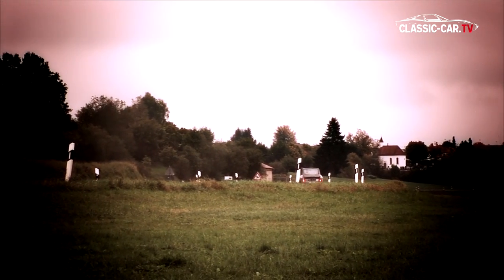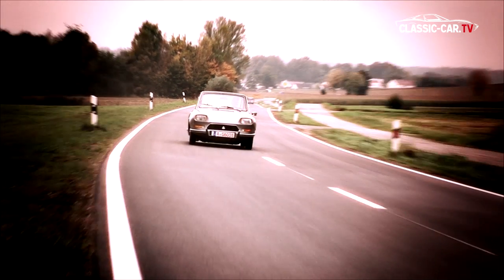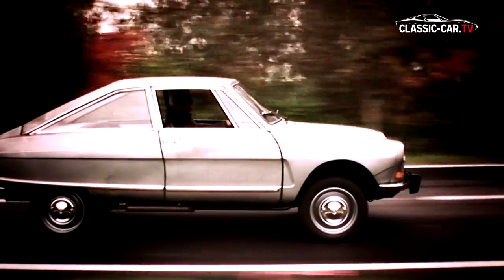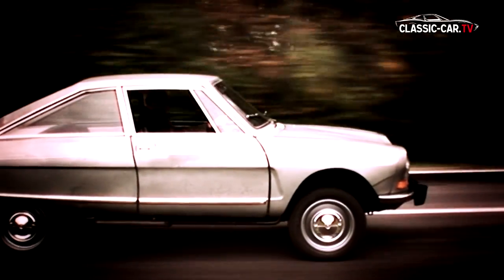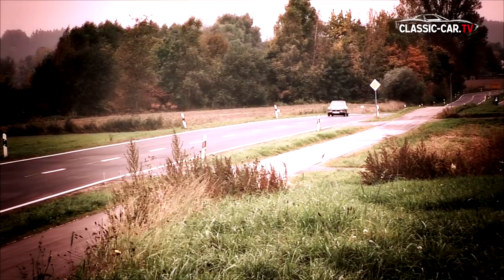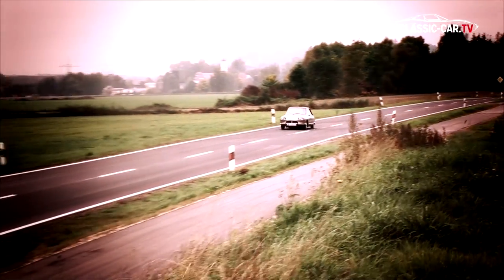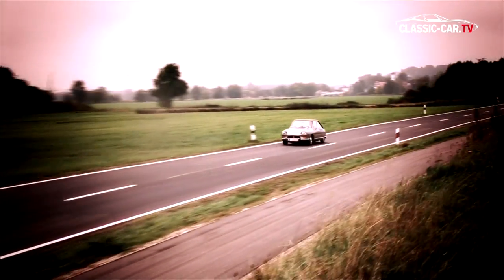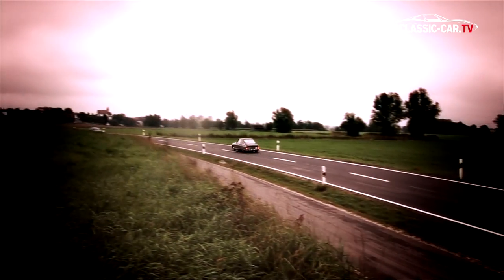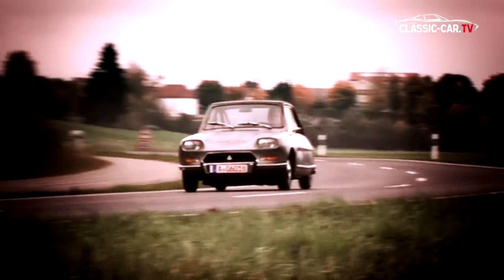Originally 500 prototypes were to be built, but the oil crisis stopped production and they concentrated on economical small cars. The vehicle shown here is a prototype with serial number 89, built after 1970. Early models have a clearly recognizable logo on the right front fender, on which the serial number is also readable. The number of remaining prototypes remains within reasonable limits, as engine and ignition problems accelerated the route of many Citroën M35s to the scrapyard.